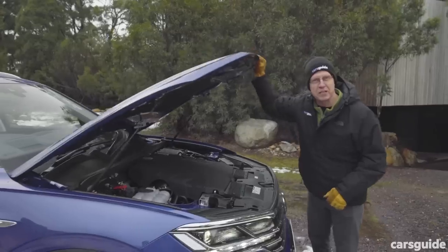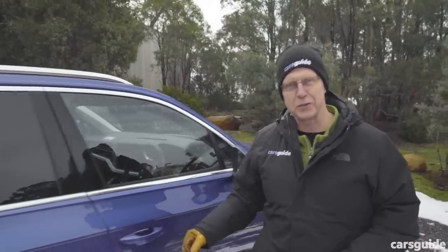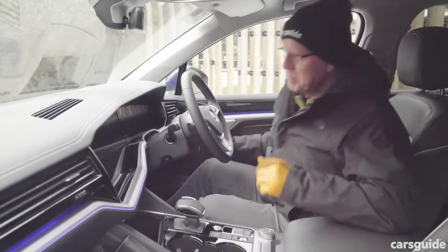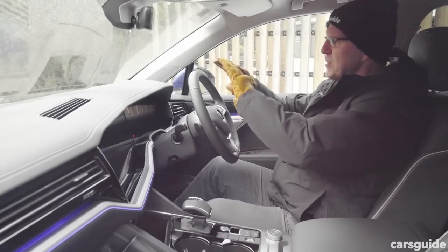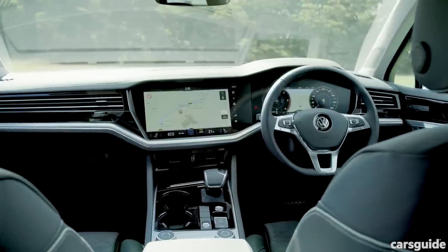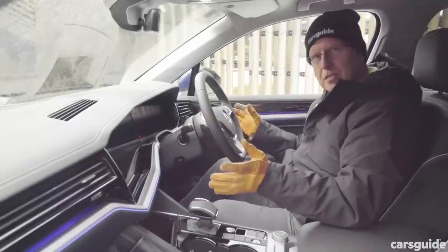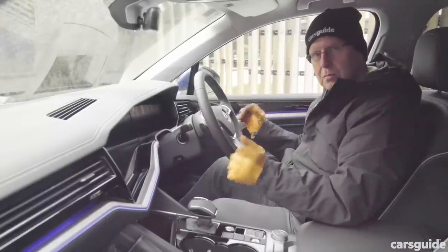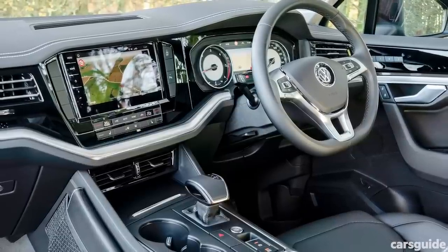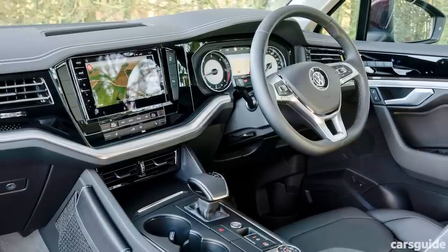But before we bring it to life, let's take a look at the Tuareg's interior, because it's actually pretty cool. Big news is the availability of the InnoVision cockpit — a 12-inch configurable instrument display next to a giant 15-inch TFT media touchscreen. All customizable, all beautiful, but it costs. Standard issue is a conventional analog instrument cluster with a 7-inch info screen in the centre and a 9.2-inch media screen with gesture control alongside.